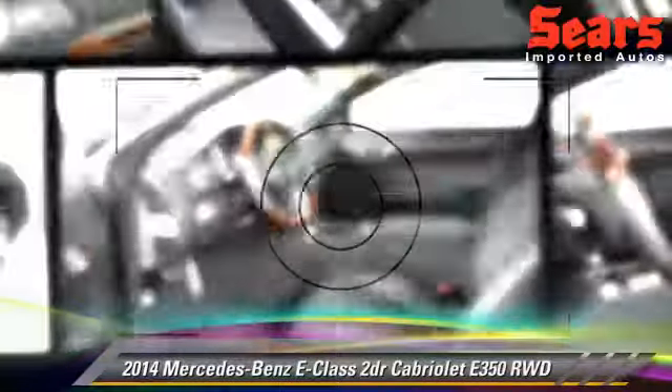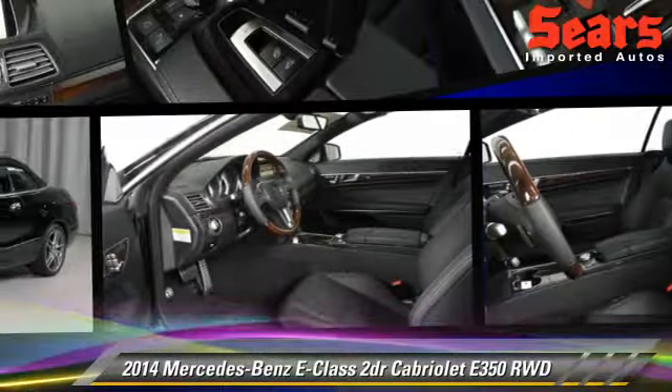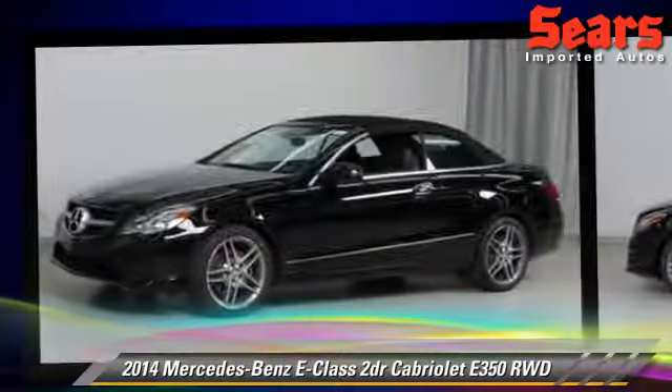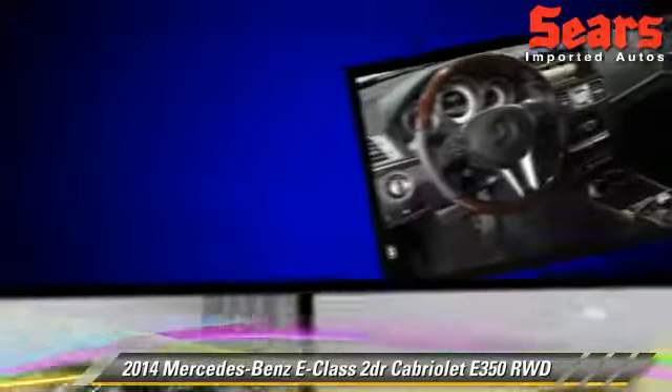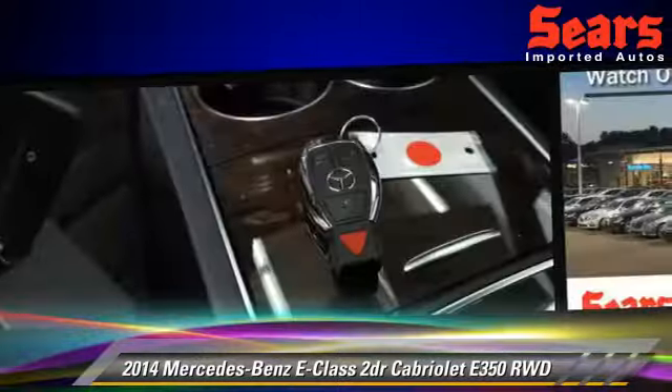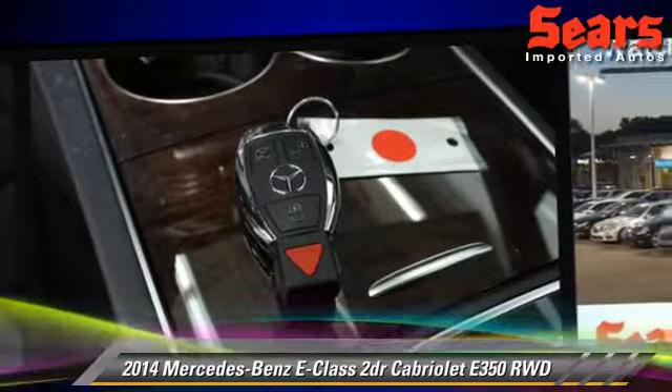The 2014 Mercedes E350. Powered by a 3.5-liter V6 engine, this rear-wheel-drive cabriolet is well-equipped. This vehicle features tilt-wheel, premium package, and sport package.